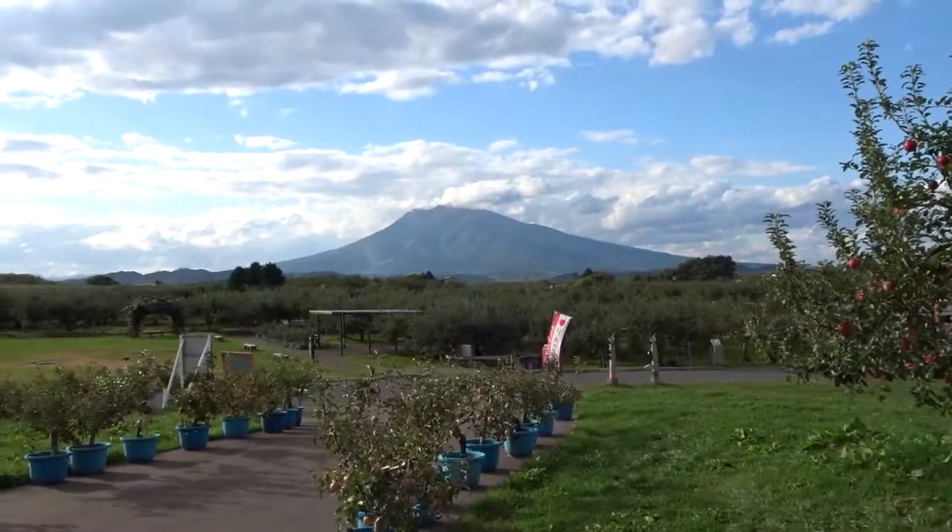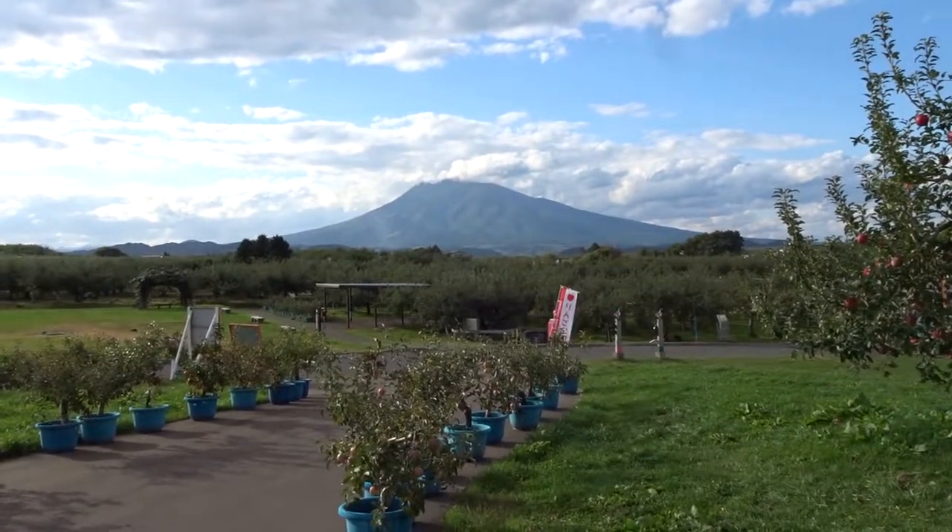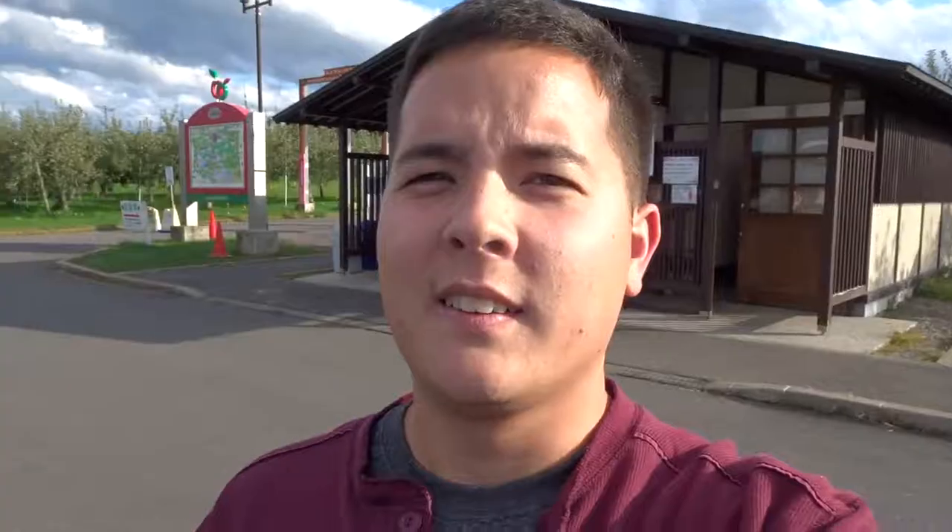I'm in the actual gift shop for the apple park here and they have everything apple. Look at that mountain over there — it is ginormous when you're driving by it. We're done here and we're gonna look at a cider factory that should be near here, and then after that we will go to Hirosaki Castle.